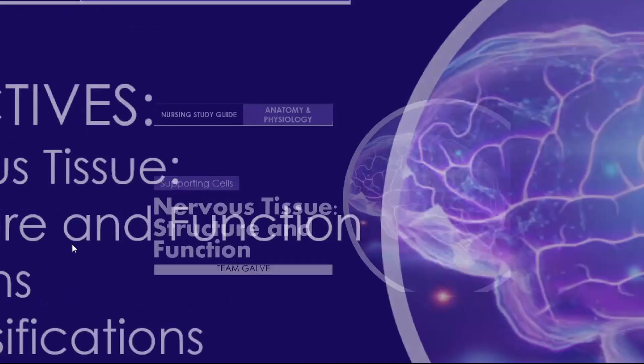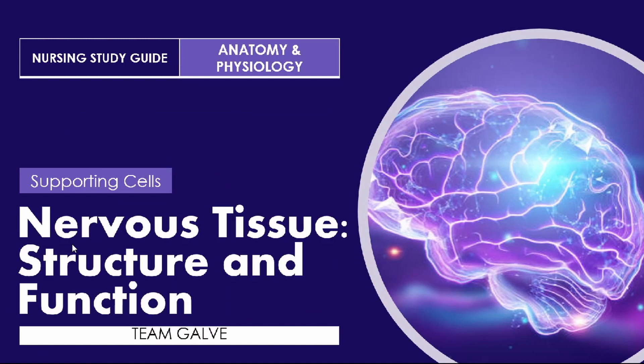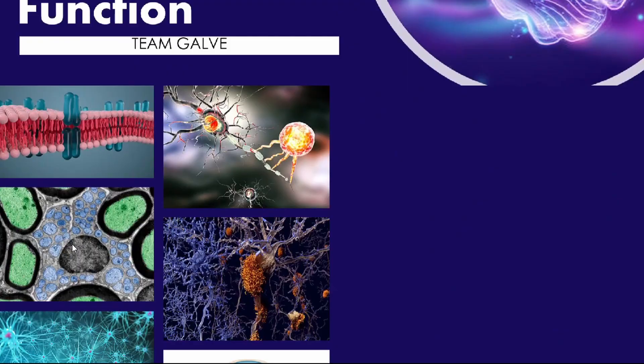So we're going to start with nervous tissue in terms of their structure and function, related to supporting cells. Even though it is complex, nervous tissue is made up of just two principal types of cells: supporting cells and neurons. The supporting cells of the central nervous system are lumped together as neuroglia, which literally means 'nerve glue.'